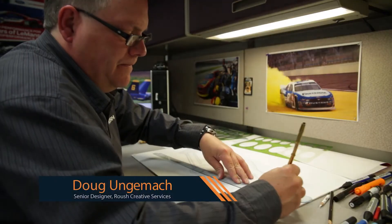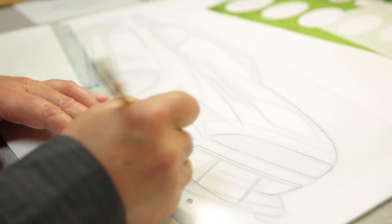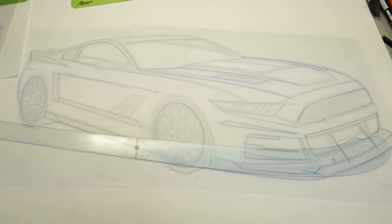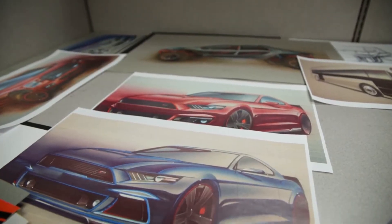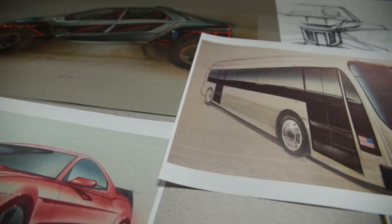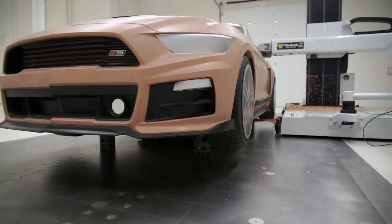The design process starts with basically a clean sheet of paper. Depending on what it is — say it's a Mustang — we'll sketch over from the current Mustang, sketch over top of it, and then change what we need to change on the car until we get a nice-looking sketch, a nice-looking car, and then we do it in clay.